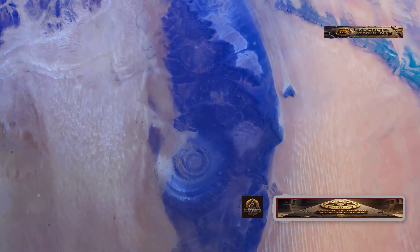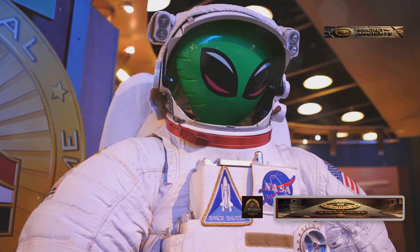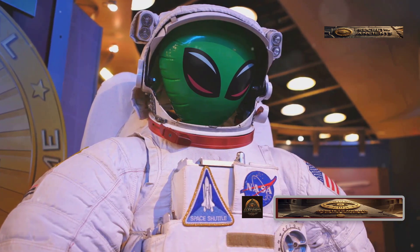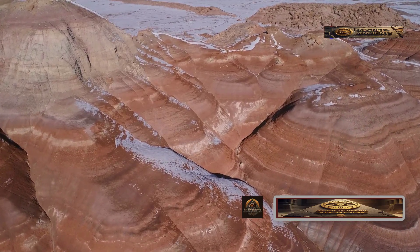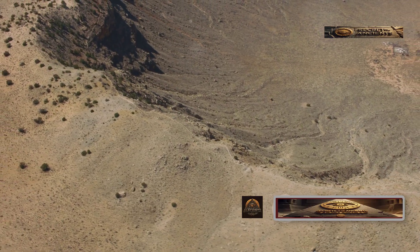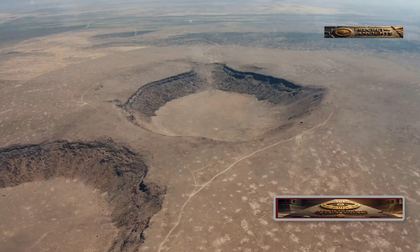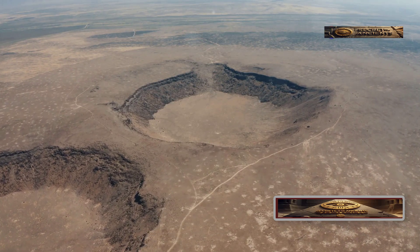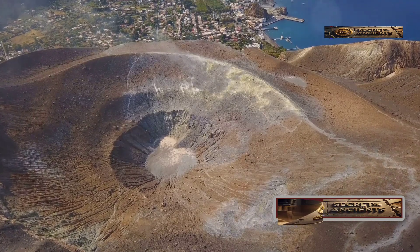The Eye of the Sahara. Back in 1965, astronauts aboard the Gemini 4 spacecraft spotted something incredible from space: a huge ring-shaped structure about 31 miles wide. Scientists estimate it to be billions of years old, but its origin is still a mystery. It's known as the Eye of the Sahara, and there are many theories about how it formed. Some say it was caused by a meteor strike, but there's no impact crater or evidence of a collision. Others think it might be volcanic, but its shape doesn't match typical volcanic structures.